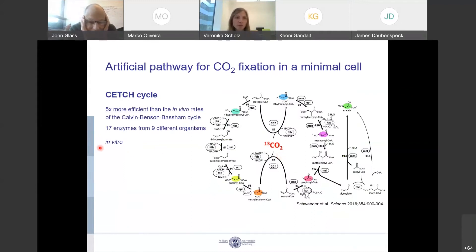Recently, the group of Toby at the Max Planck Institute developed an artificial pathway for fixing CO2. This pathway is called the CATCH cycle, and it has been developed in vitro. They could show that this pathway is up to five times more efficient than the in vitro rates of the CBB cycle. They rationally designed it from scratch, and it basically involves 17 enzymes from nine different organisms from all three kingdoms of life.